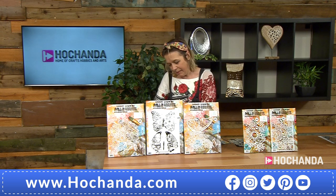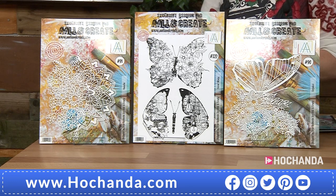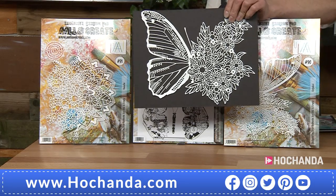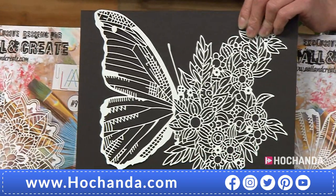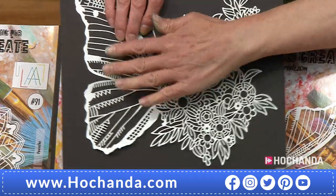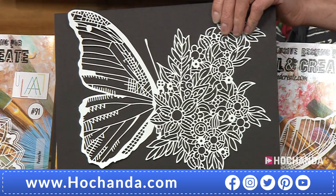The one-day special — graphics will come up in a second. This is your one-day special at £39.97. It is available on Flexi — two payments of £19.98 — and you are saving £7 on this. Now that stencil, look at that stencil, it's massive. Look at the detail in that. That is gorgeous.